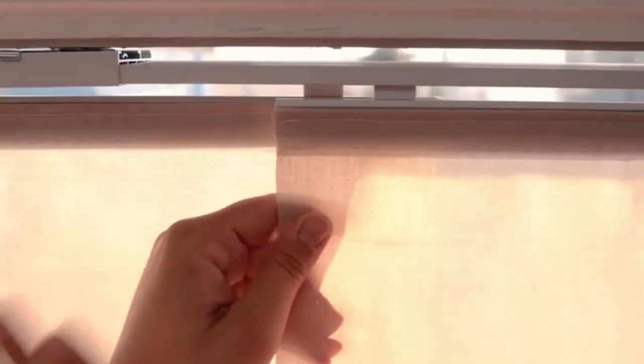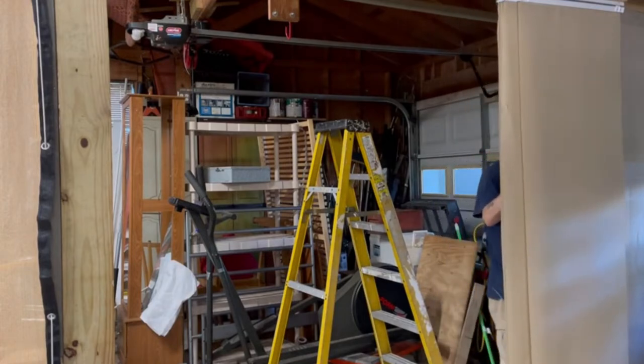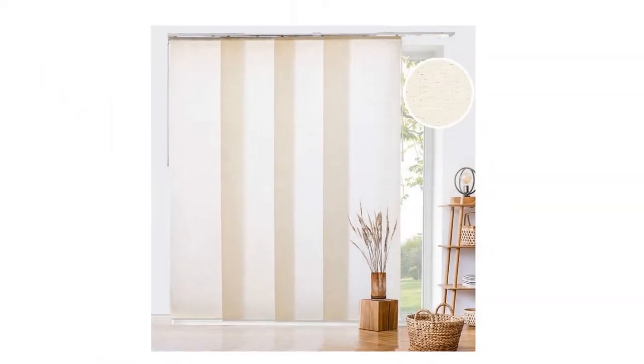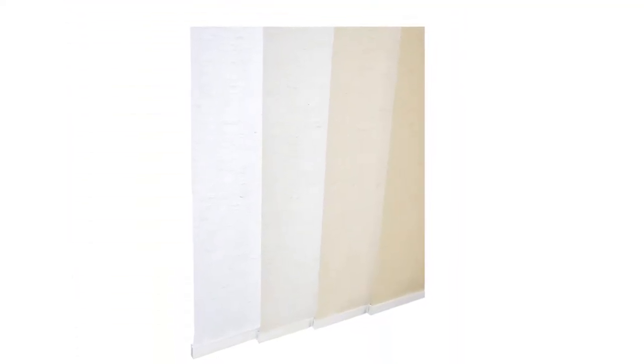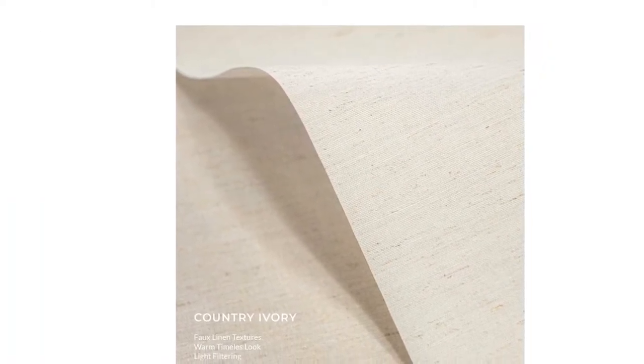The 4-rail track is adjustable from 46 inches to 86 inches wide. Chicology Vertical Sliding Door Blinds can also be used as a room divider, window shade, and closet cover. Besides window coverings and a room divider, it can be used in patio door curtains, sliding glass doors, French doors, balcony doors, dorms, large windows, studios, etc. Energy Smart: with the certified blackout fabric, it provides thermal insulation and up to 99% light blocking, helping to reduce energy costs.